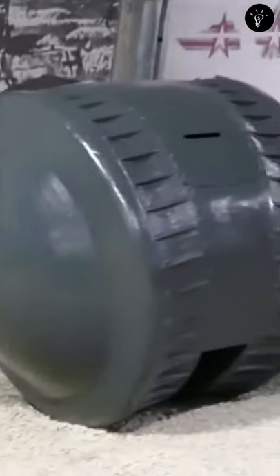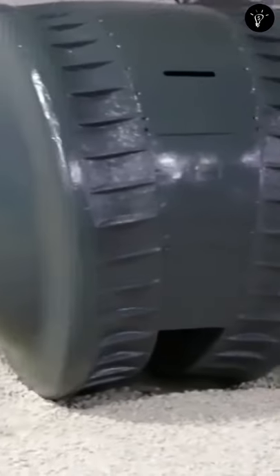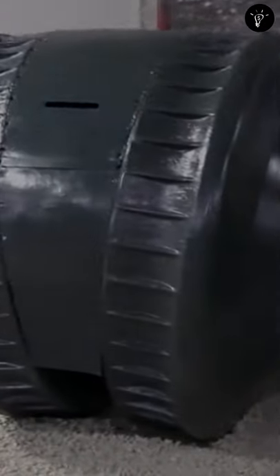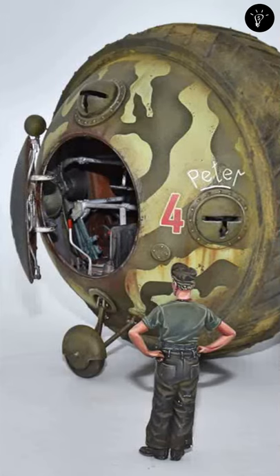This model has apparently been modified since it was captured and repainted at some point, so no one knows its actual use or efficiency. If you don't know, now you know.